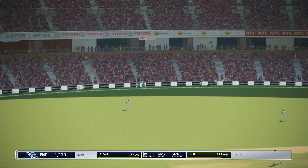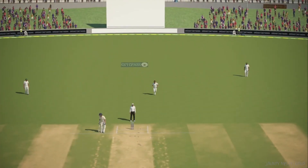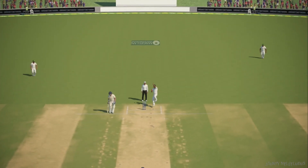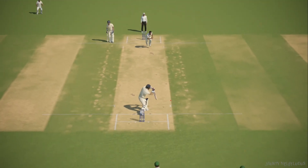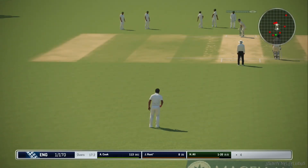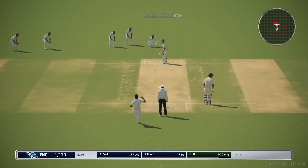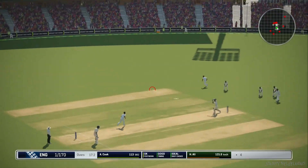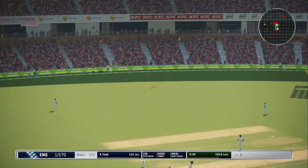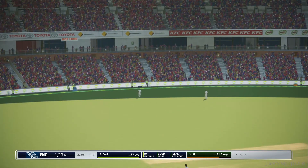Plays this shot well. They'll get something here. That came right from the meat of the bat — four runs. There's runs on offer. Good shot. Four runs.